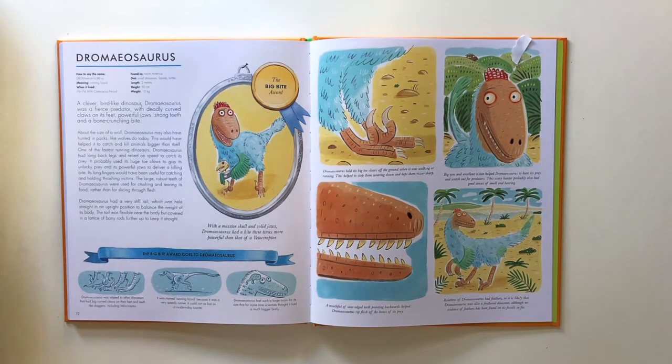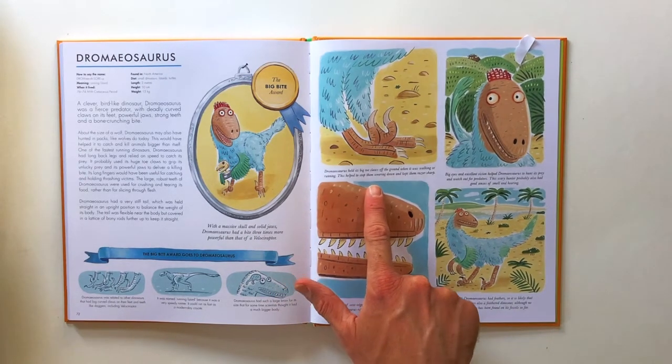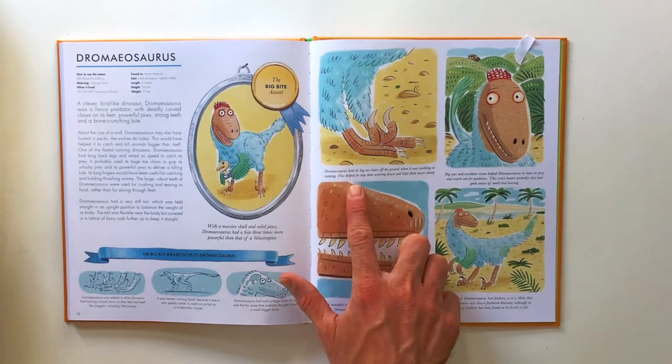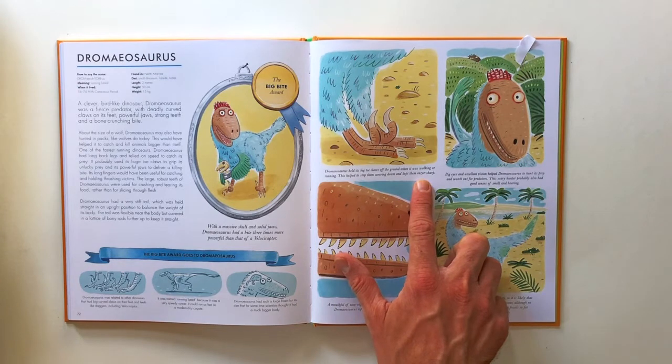Dromaeosaurus was related to other dinosaurs that had big curved claws on their feet and teeth like daggers, including Velociraptor. It was named running lizard because it was a very speedy runner — it could run as fast as a modern day coyote. Dromaeosaurus had a large brain for its size; for some time scientists thought it had a much bigger body. It kept its big toe claws off the ground when walking or running, which helped stop them wearing down and kept them razor sharp.